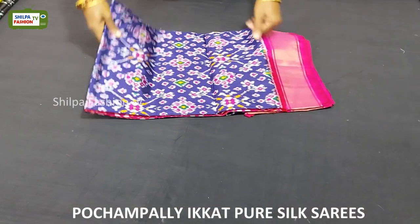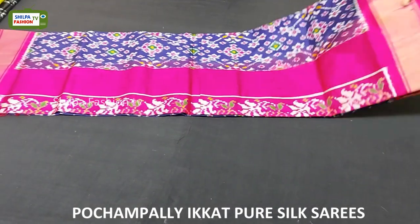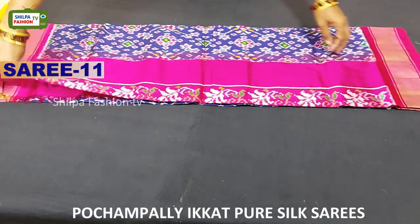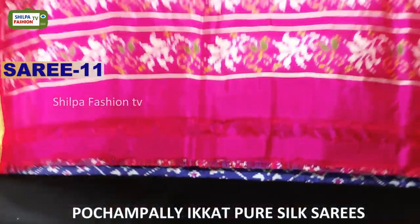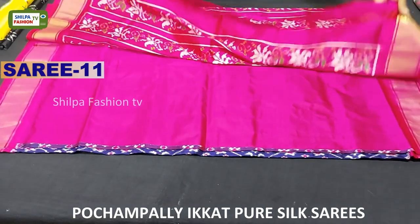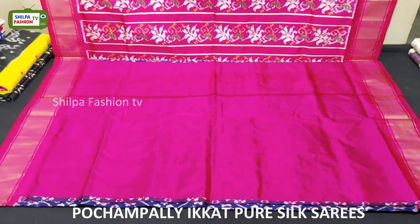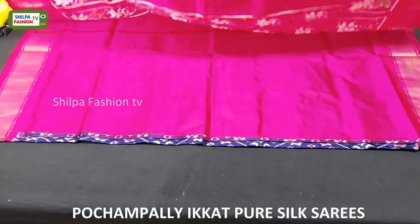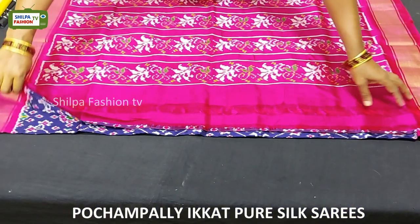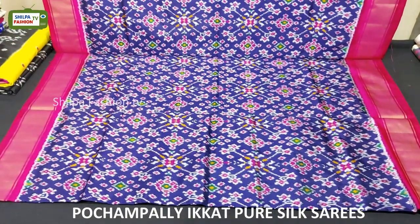Coming to the next saree, we have a beautiful designer pallu with flower design. The blouse has got a pink plain blouse. All over the body we have navratna design which looks very elegant for festivals.